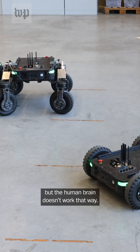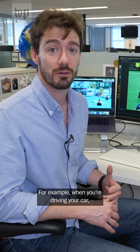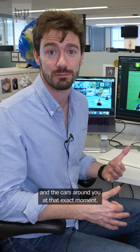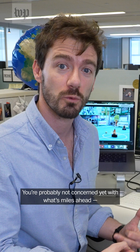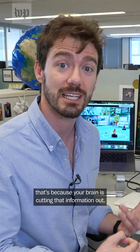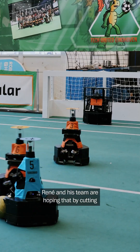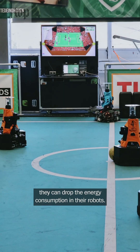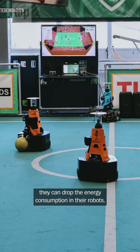But the human brain doesn't work that way. For example, when you're driving your car, you're looking at the road directly in front of you and the cars around you at that exact moment. You're probably not concerned yet with what's miles ahead. That's because your brain is cutting that information out. Rene and his team are hoping that by cutting unnecessary data points in their programming, they can drop the energy consumption in their robots.